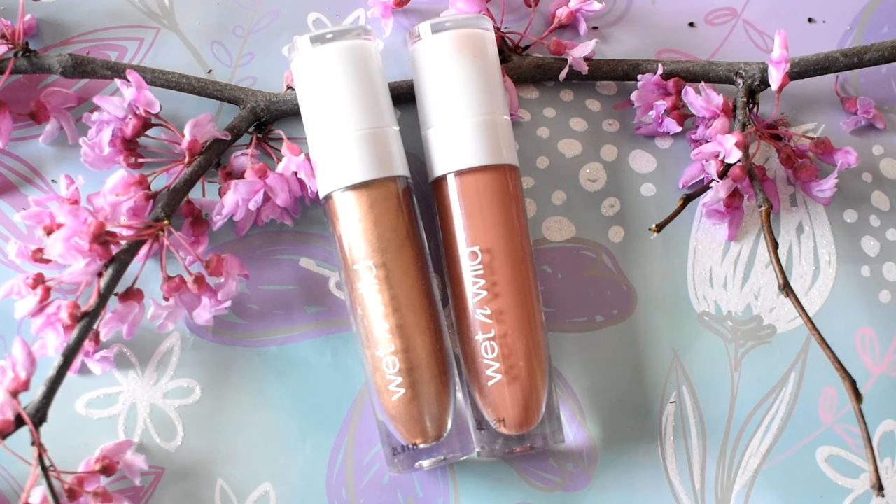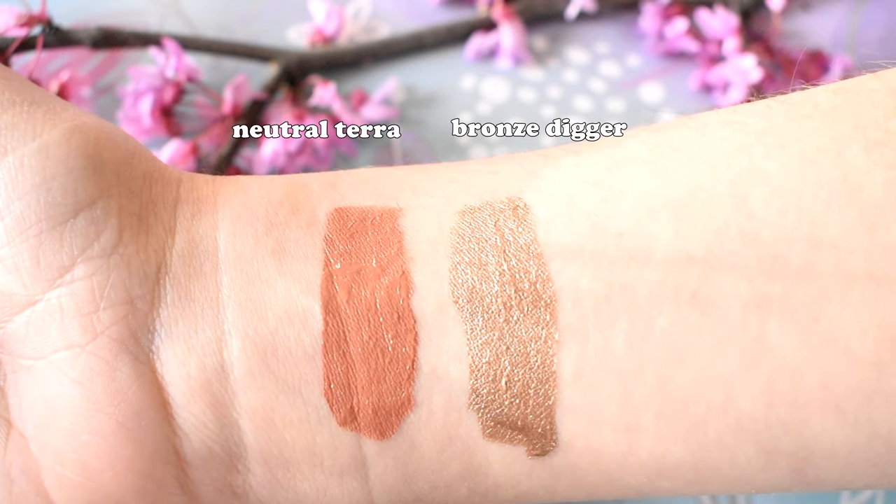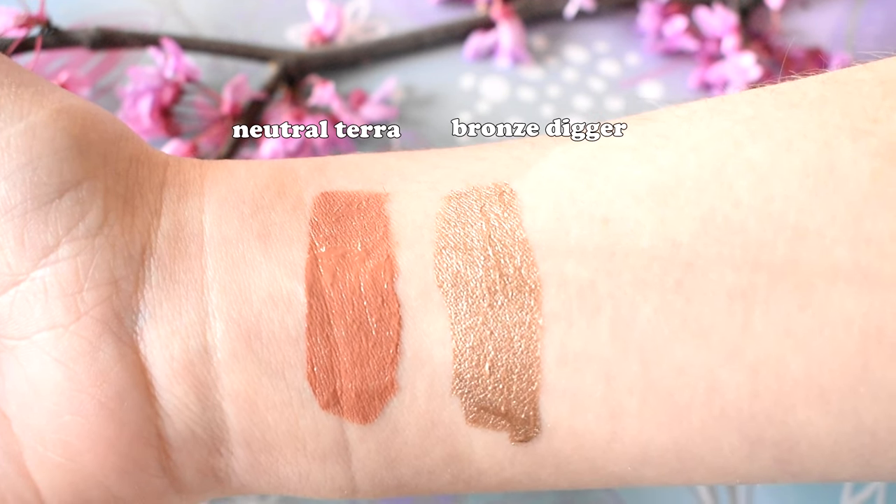The Shadow Silks from Wet n' Wild are amazing — sometimes when the drugstore kills it, it really kills it. These liquid shadows are next-level good: pigmented, not patchy, blend out like a dream, stay put, and do not crease. I love the two colors I have. I have a matte one in Neutral Terra — actually a little more rosy than neutral, good as a base for an eye look. But for a one-and-done bronzy eye, I'd definitely recommend the shade Bronze Digger, probably my favorite shade. I've used it so much — it's amazing for a quick and easy eye day. Amazing pickups from the drugstore.